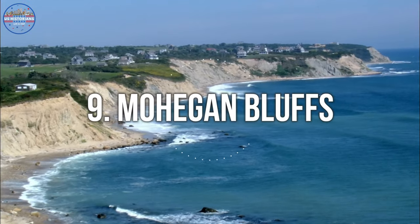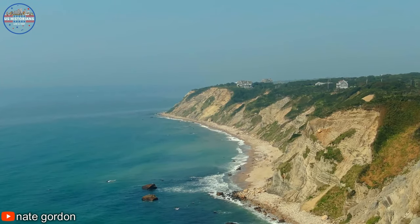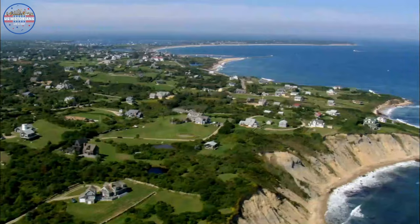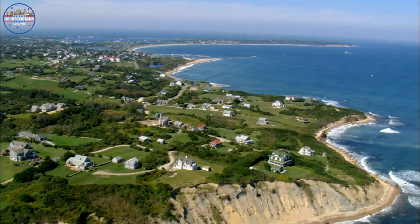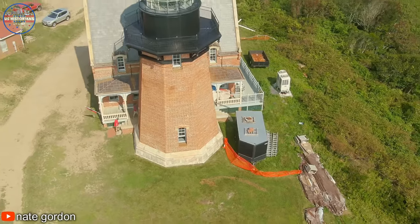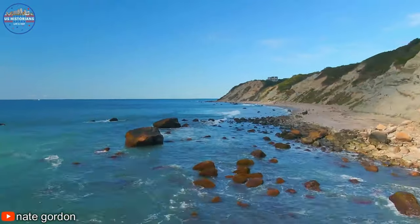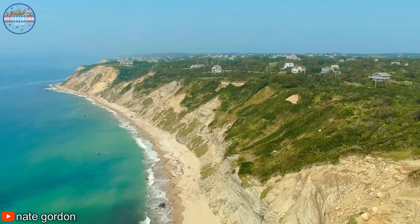Coming in at number 9 is Mohegan Bluffs, located on the southern shore of Block Island. These majestic cliffs rise over the ocean and offer breathtaking views of the surrounding area. The sand is 141 steps down, so it takes some effort to get there. But at the base of the 200-foot bluffs, the beach is considered one of the most beautiful on the island, offering a secluded place to swim and surf. Visitors can take a scenic hike to the top of the bluffs or explore the nearby Southeast Lighthouse. Mohegan Bluffs was named for the Native American Battle of 1590, in which 40 Mohegan raiders were said to have been driven off the cliffs to their deaths.